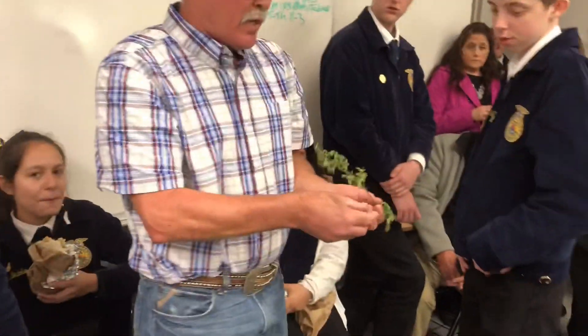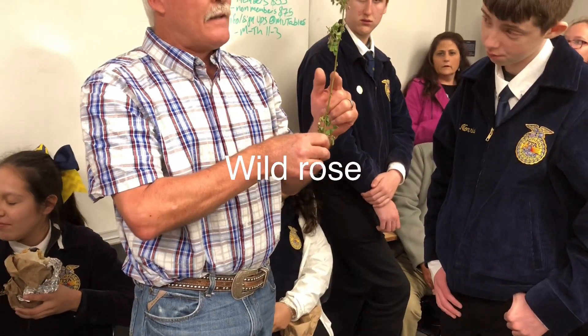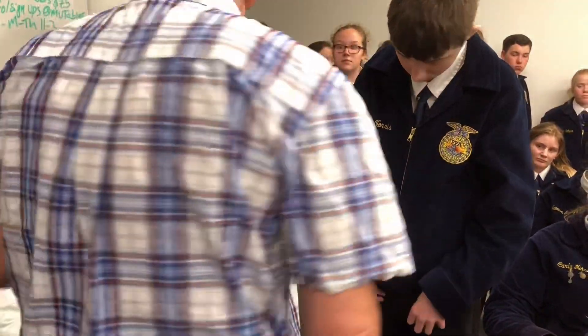Number three is wild rose. Wild rose is easy because the thorn looks like a shark fin. If the thorn is shaped like a needle, then it's currant, but this is a shark fin, therefore it's a rose.